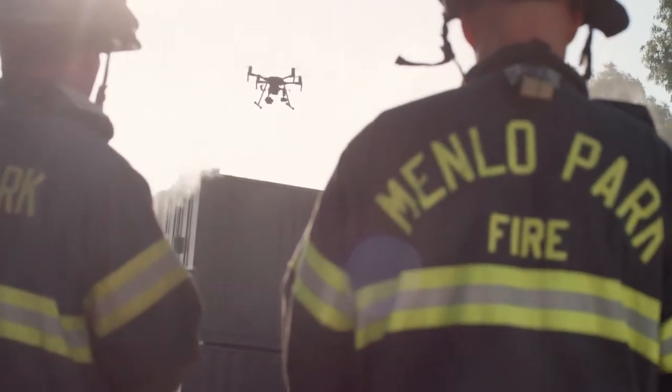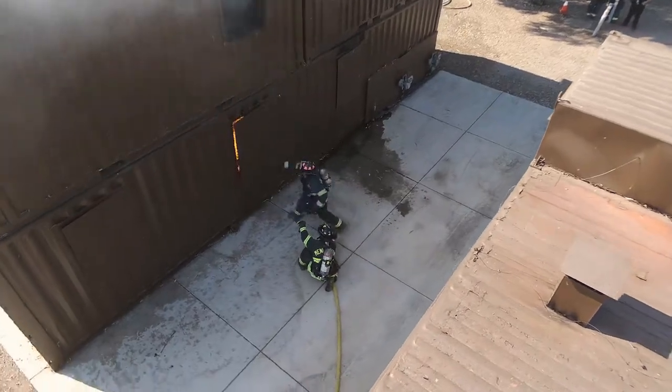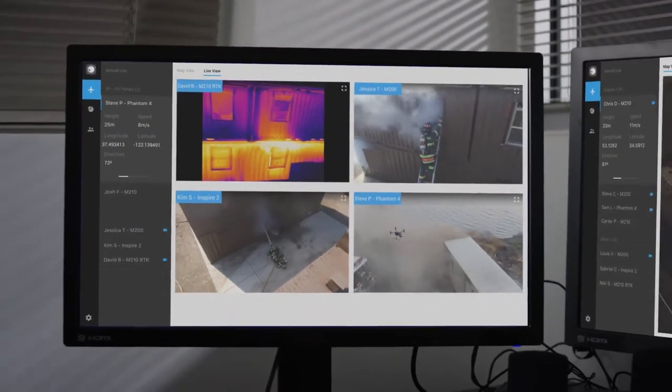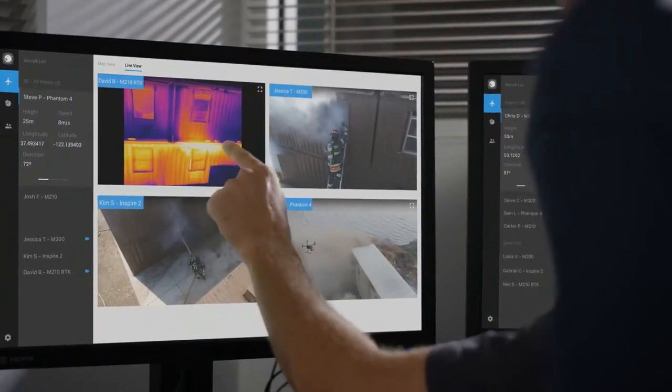With FlightHub, we now have the ability to take all that information that we're getting back from our teams in the field and plug that directly into our incident command structure. When we're responding to disasters, the real-time data is extremely important to be able to coordinate with our teams in the field.